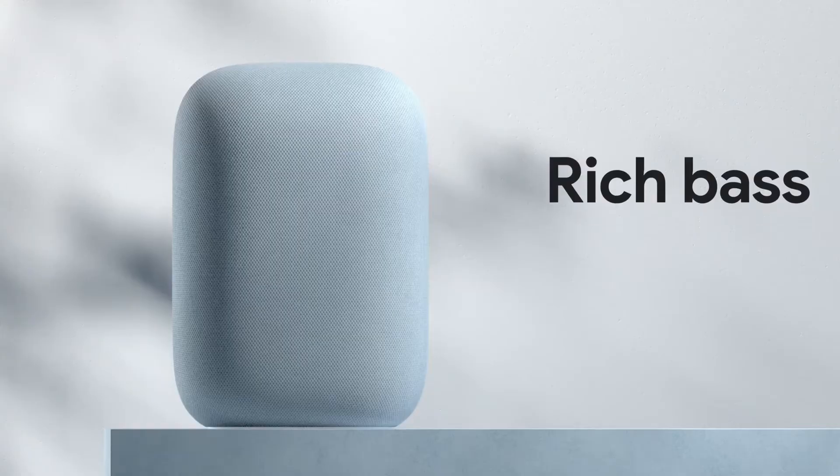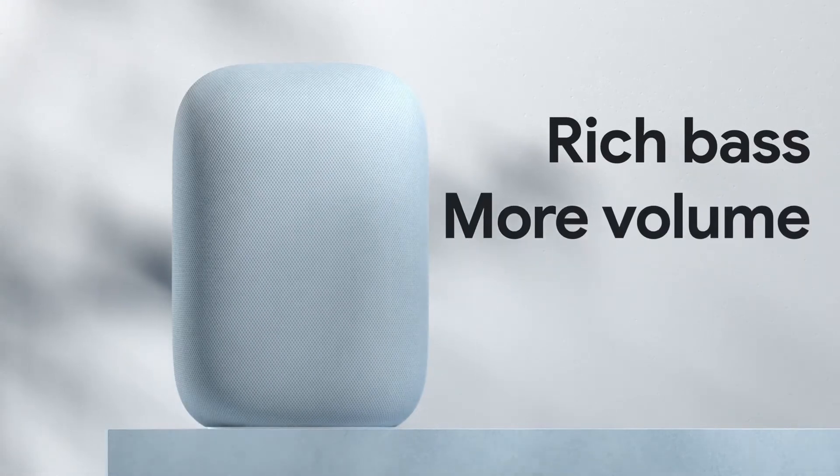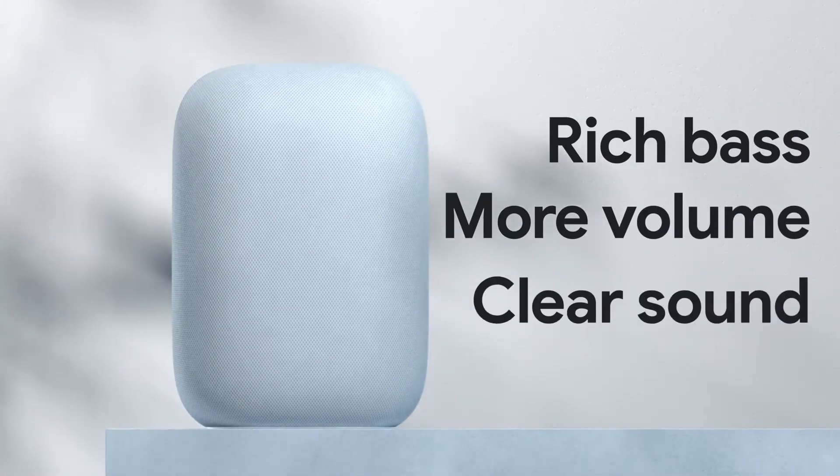We spoke to sound engineers, musicians, and audio specialists on our own team. They told us that there are three key things that you have to get right in an awesome smart speaker: more bass, more volume, and maintaining that natural, clear sound.